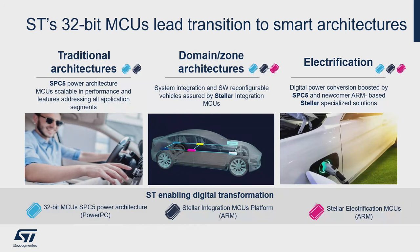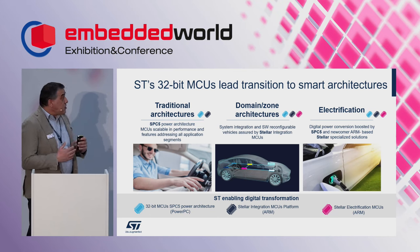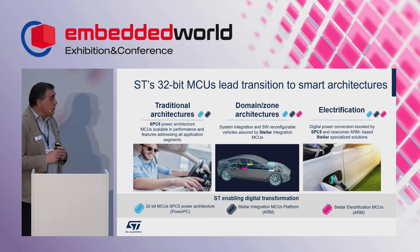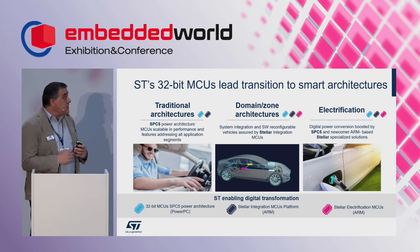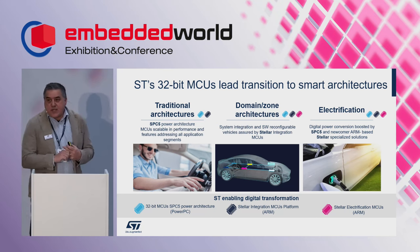ST Microelectronics is working to address these new trends with a set of microcontrollers. Today ST is working on SPC5, addressing the traditional car architecture with a Power PC architecture. We are also designing — and it is already on the market — a new family called STELLAR, which addresses the new features required for automotive microcontrollers. Domain and zone controllers can be addressed with STELLAR, and there is a dedicated microcontroller for electrification, specific for actuation and sensor management.